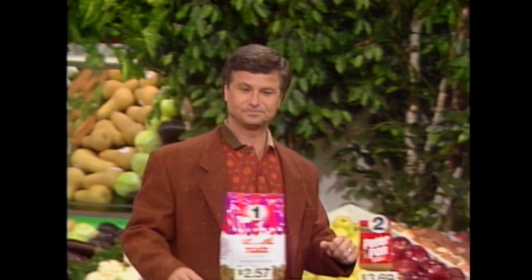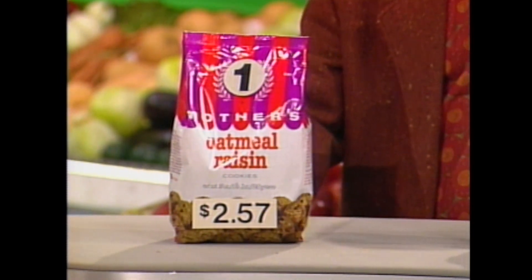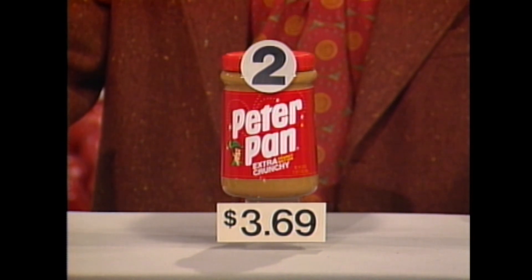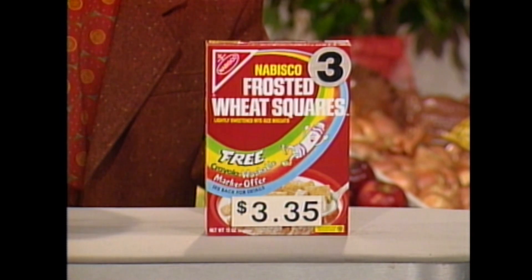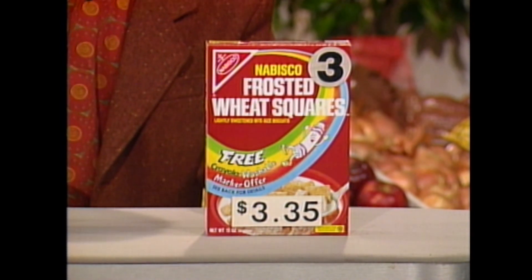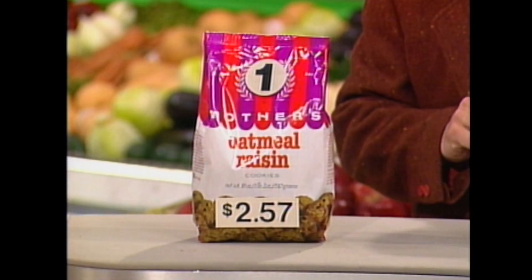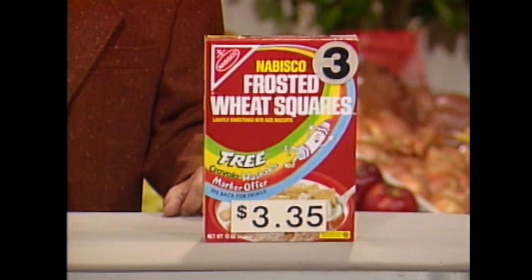Look at these three items. We have an 18-ounce bag of Mother's Oatmeal Raisin Cookies at $2.57, a 28-ounce jar of Peter Pan Extra Crunchy Peanut Butter at $3.69, and a 15-ounce box of Nabisco Frosted Wheat Square Cereal at $3.35. Just like you'd see out on the supermarket shelf, except one of these is on sale. Tell me which one you think it is — number one, number two, or number three?